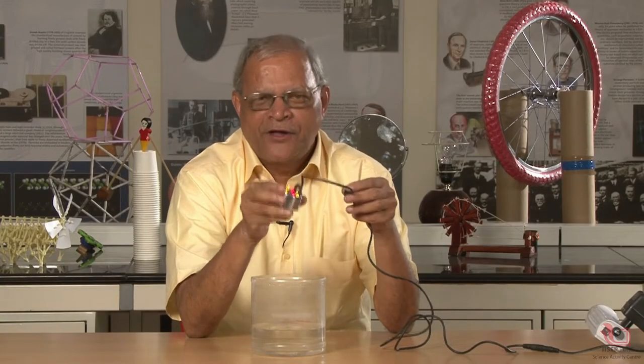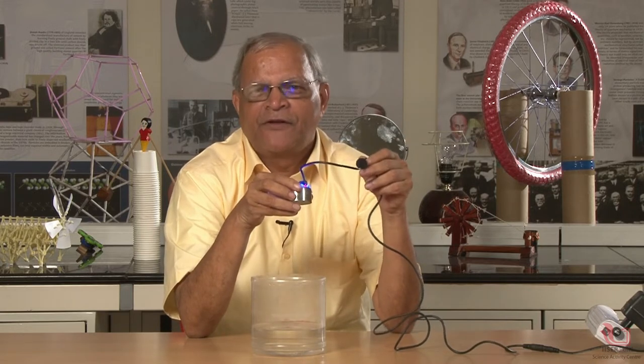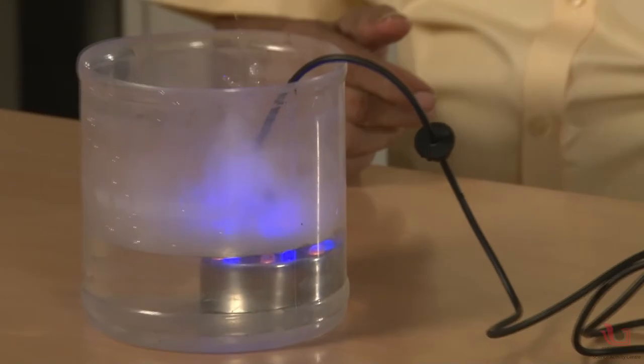The moment I keep this device in water, within one second, water will start boiling. One, two, three — it is really boiling, it is very hot.